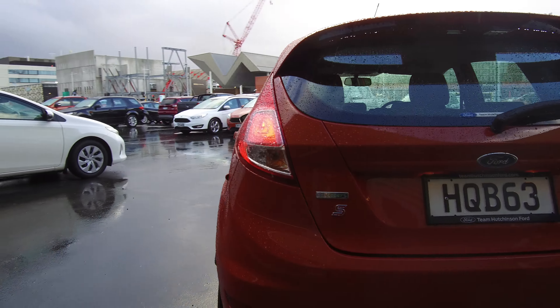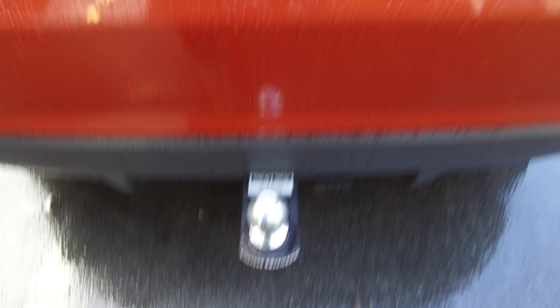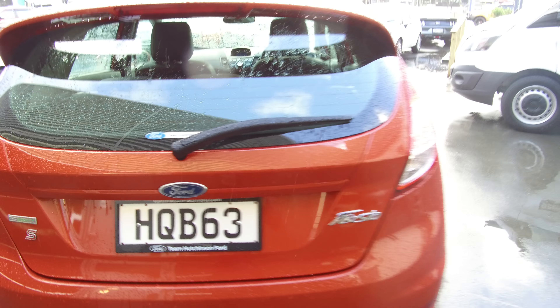This vehicle has also been fitted with a 1.2-tonne tow bar, so it's nice and handy if you're towing something small. Original parcel tray, a good-sized boot especially for a small car, and the rear seats will fold down if you need them to.